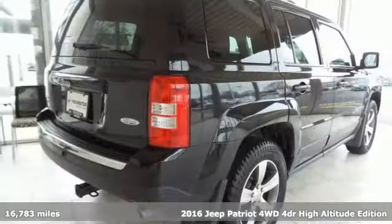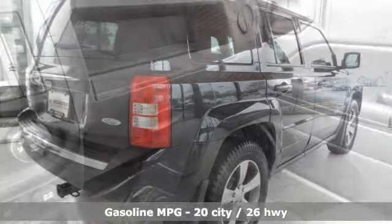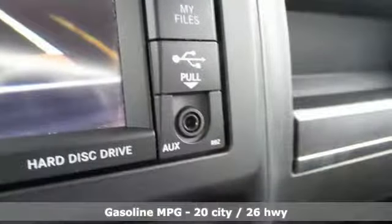It boasts an impressive list of features like these: streaming audio, power heated mirrors, front heated leather bucket seats, and auto dimming rear view mirror.